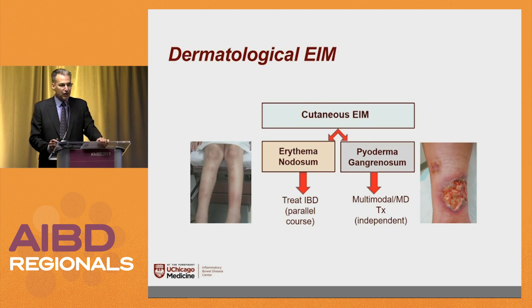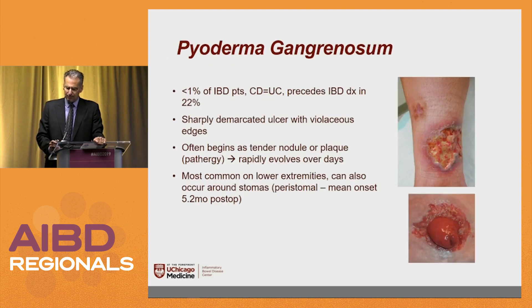Dermatologic extra-intestinal manifestations: erythema nodosum — patients describe it all the time. You can also see this on rapid steroid taper. It almost always parallels the IBD course and is easier to treat. Pyoderma gangrenosum can be tougher, often requiring multiple approaches, and it doesn't always parallel the course. Pyoderma precedes the IBD diagnosis in about a fifth of patients. It's usually tender, purplish, painful, and forms ulcerations.